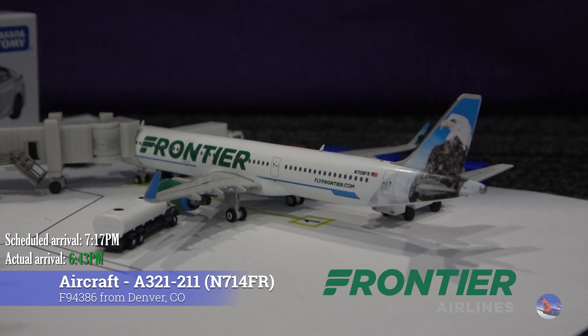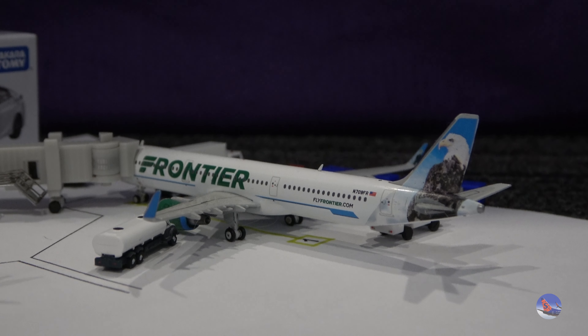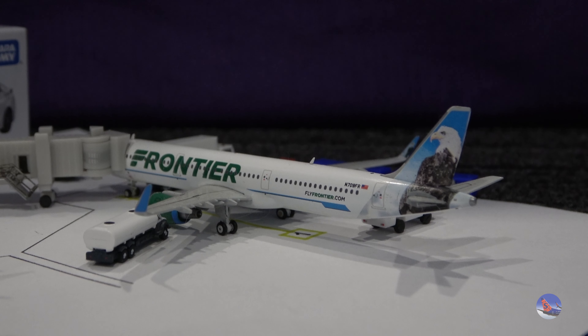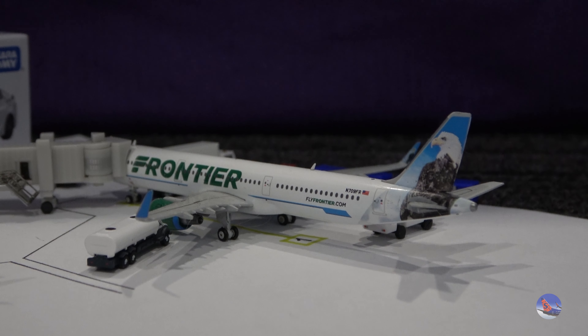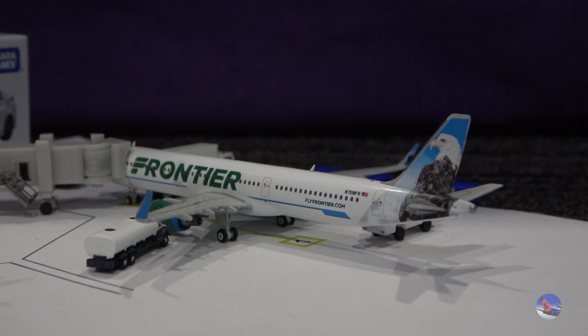Today they are using the A321, which I've noticed quite frequently on the schedule, so that's nice to see — not the only airport that gets the upgraded service from the A320s or the A320 NEOs that they typically send in. This aircraft arrived from Denver as flight 4386 — quite the high flight number. It arrived in at 6:43 p.m., ahead of a scheduled 7:17 p.m. arrival.